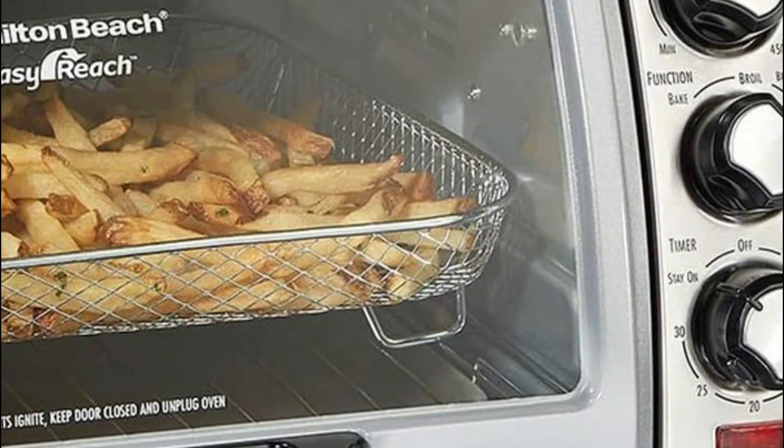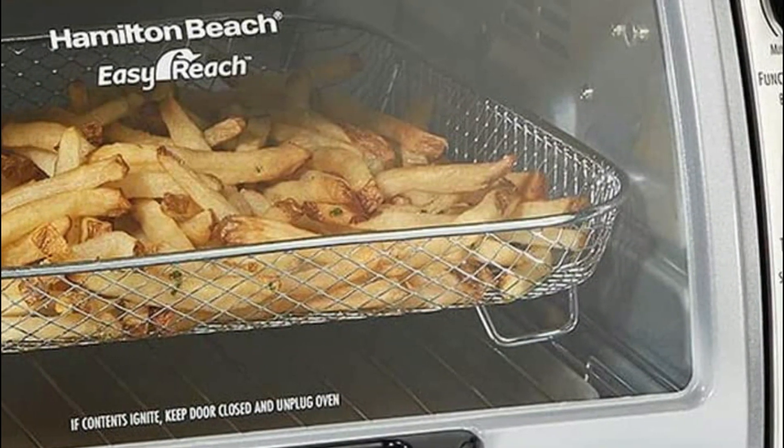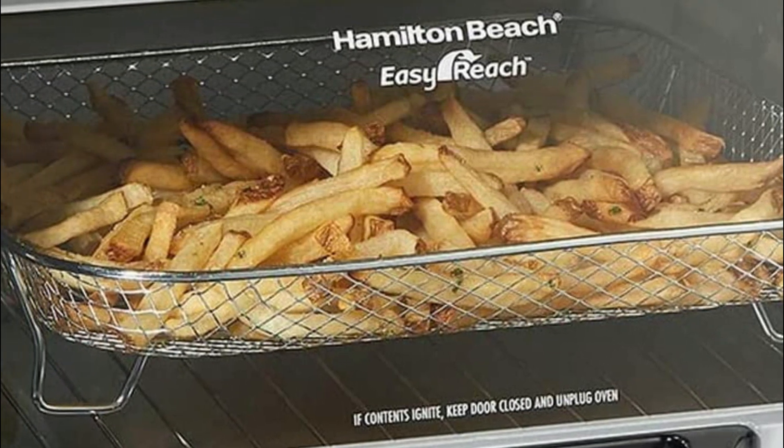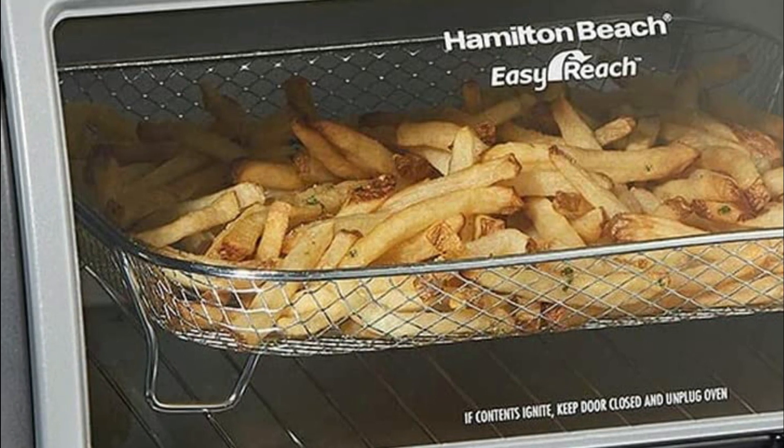The best part is that it's easy to clean since food won't get spilled on the door. Contoured dials are simple to grip and turn, making it easy to switch between bake, broil, and toast options.